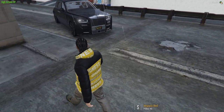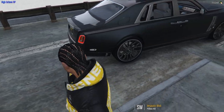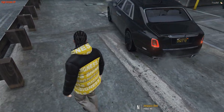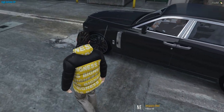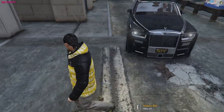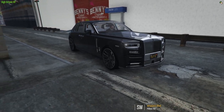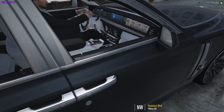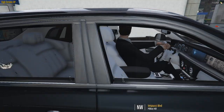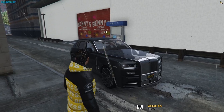Check this thing out — that is nice. God damn, man. Mansory Phantom — best car, best a million dollars ever spent. 600k for the original car then 400 for the kit — I believe it's 650 and 400. Maybe a million and fifty dollars, so worth it. That is so nice, this car is huge.